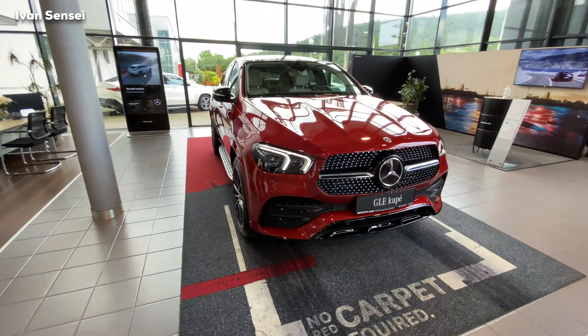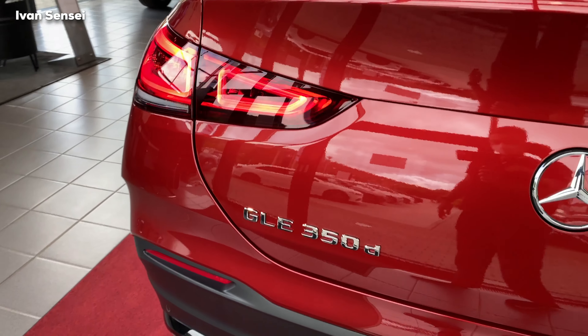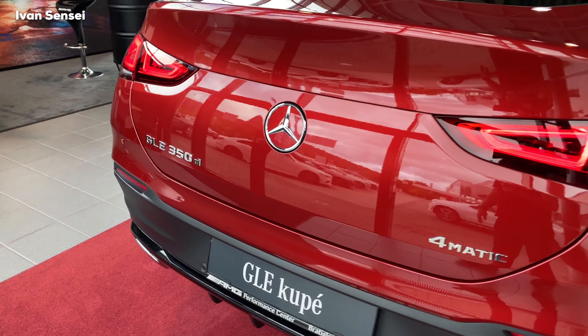Here we can see multi-spoke AMG wheels, 21 inch — I'll show you the tire size shortly. This car also features the Night Package, so the trim around the window is in high gloss black. The whole car is in AMG Line, so we also have this side step with rubber parts.